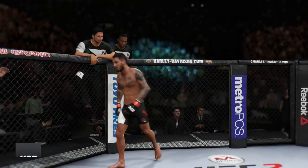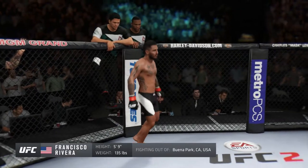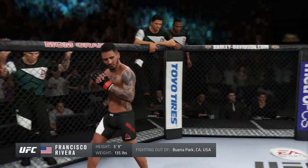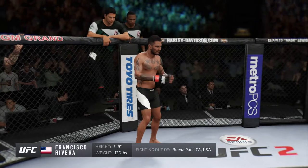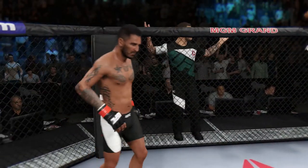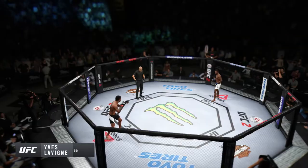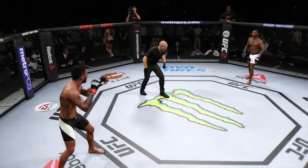And now, fighting in the red corner, a mixed martial artist with a professional record of 15 wins, 5 losses, and 1 no contest. He stands 5 feet 9 inches tall, weighing in at 135 pounds, fighting out of Hart, California — Francisco Cisco Rivera Jr. And when the action begins, our referee in charge, Eve Loving, our referee for this bantamweight fight here tonight in Las Vegas, Nevada.